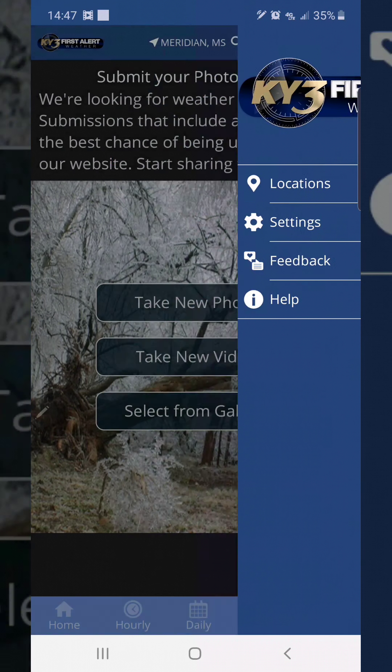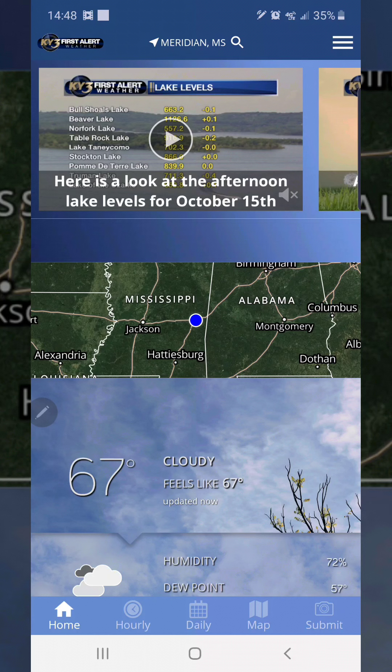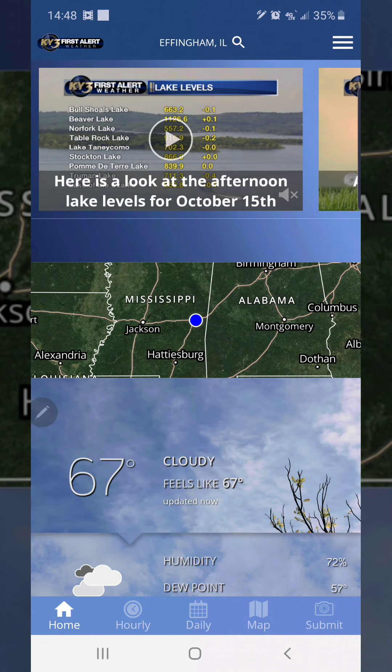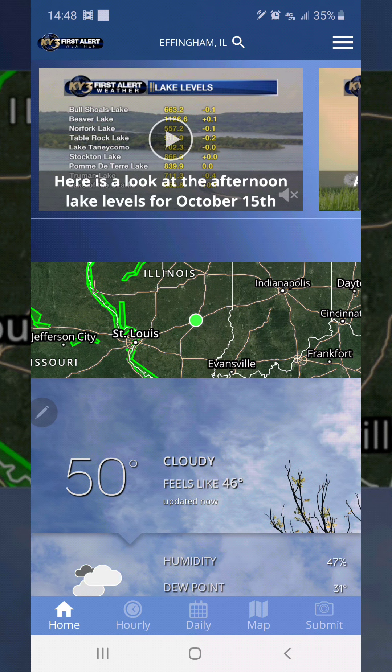We'll go back to the home screen using the home button. Up here where this little hourglass is, we can search locations if we wanted to search. I have it on follow me, but this is some of the places that I look up a lot — I'm in these areas a lot. I can click on it and it's going to show me that location, the temperature, and everything about that location. I'll leave it on follow me, but if I want to know how the weather is where I'm going, I can just search it right there.